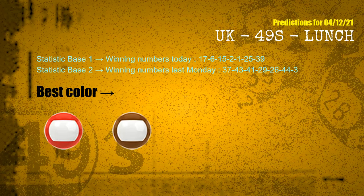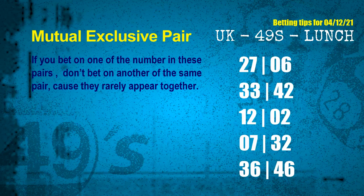According to the statistics above, with winning numbers today 17, 06, 15, 02, 01, 25, 39, and winning numbers last Monday 37, 43, 41, 29, 26, 44, 03 — the frequent following colors are red and brown. Now we have some following ones and ball colors. Here are some tips for you to increase hit odds, such as mutual exclusive pairs. These numbers in a pair both match the following ones and colors, but according to thousands of results before, they rarely appear together — meaning if you bet on one of them, don't bet on the other in the same pair.